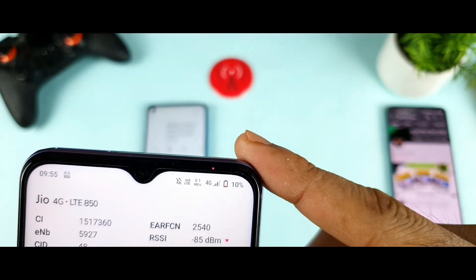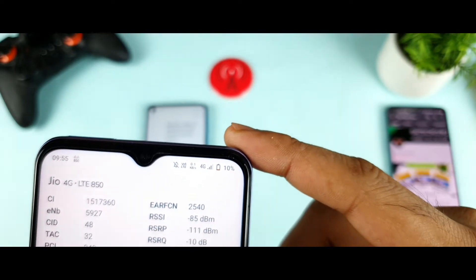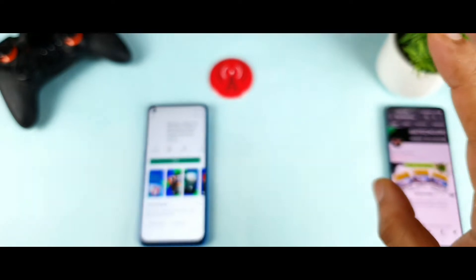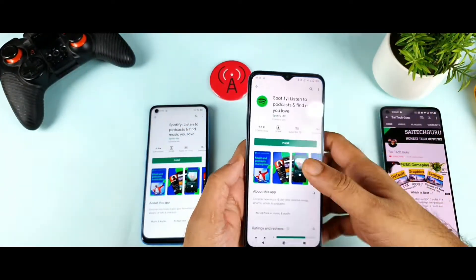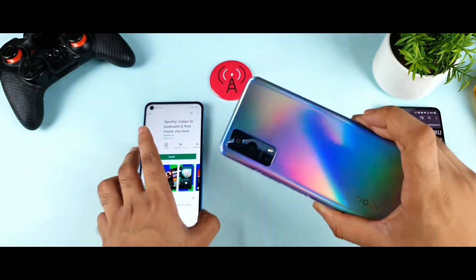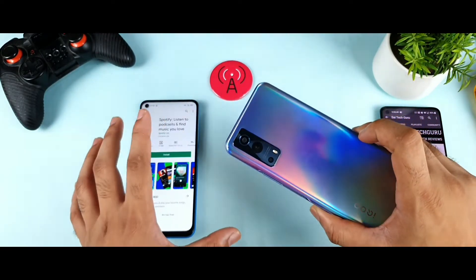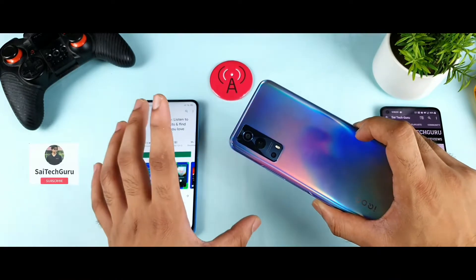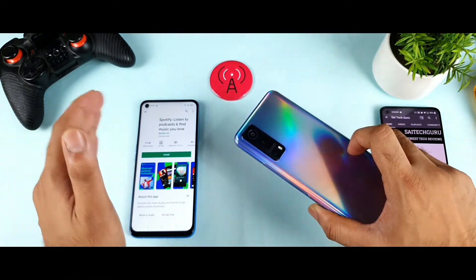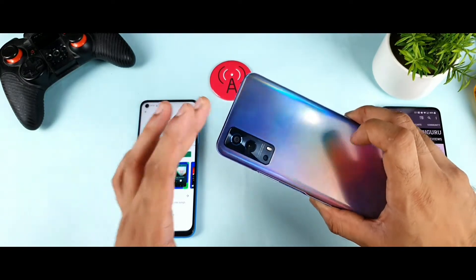Now let me show you the iQOO Z3. In the iQOO Z3 we are getting only 850 but there is no 4G Plus. So this is the one biggest problem in the iQOO Z3 — you don't get 4G Plus indoors. The indoor 4G Plus performance is much worse than other phones in the mid-range segment. I was able to get 4G Plus in the Poco X3 and Realme Narzo 30 Pro but not in the iQOO Z3 device. This is the biggest disadvantage.